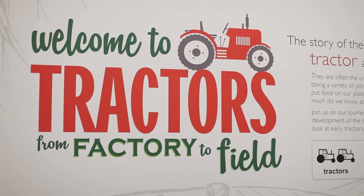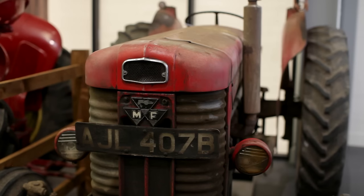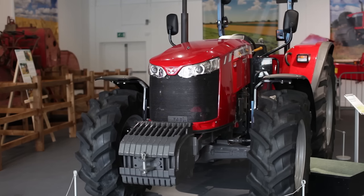This is the tractors exhibition for Coventry Transport Museum and it tells you a little bit more about how tractors have developed over time. It's all designed to be very family-friendly and be an introduction to the history of tractors, both past and present and hopefully into the future as well.